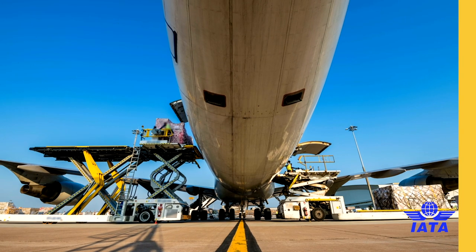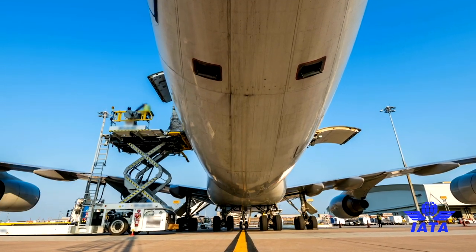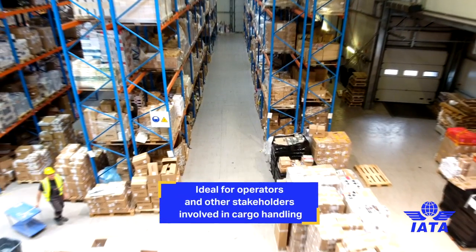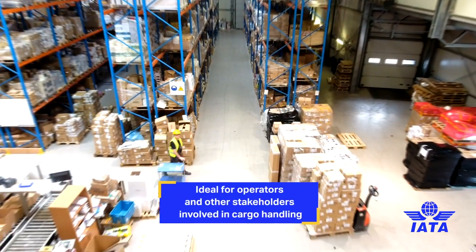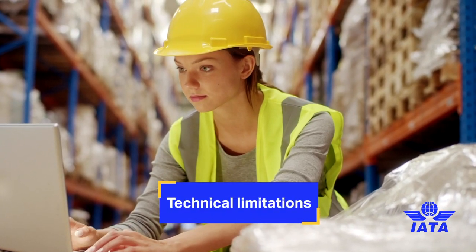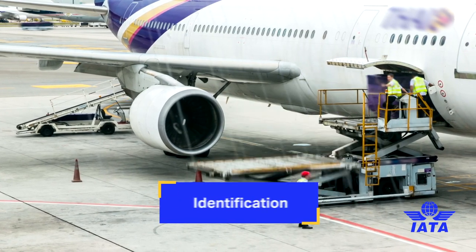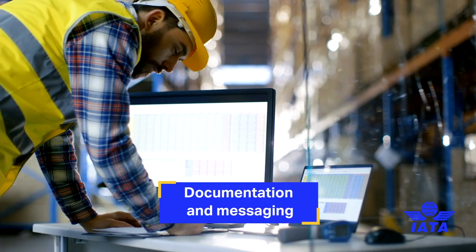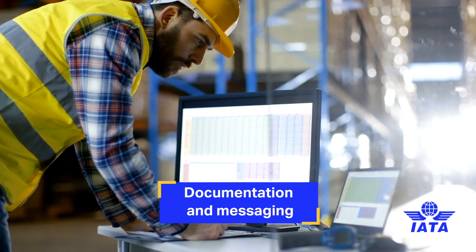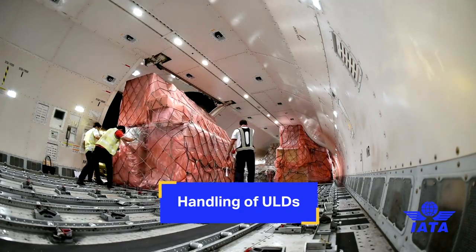The ULDR can be used as a frontline tool as well as a support tool to ensure that the operator understands their responsibilities, as well as those of other parties, for training, security, and health and safety. It contains all the technical limitations for the manufacturing and use of ULDs, how to identify them, how to document and message to ensure we know where ULDs are and in whose hands they are, as well as a handling section that ties in closely with the IATA Cargo Handling Manual.